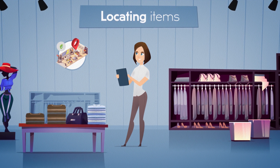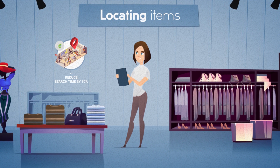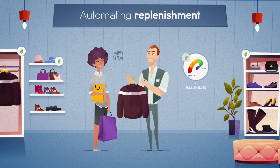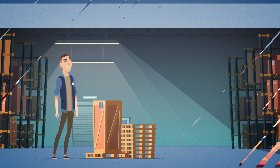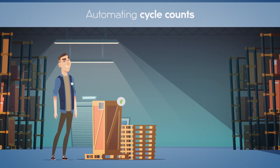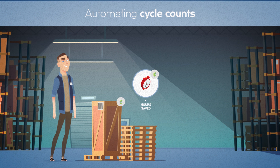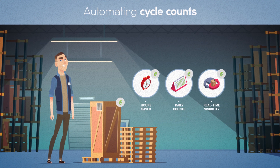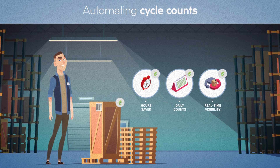Her search time is reduced by 70%. To automate replenishment for Tom, who will never have to replenish under pressure again. To automate cycle counts for Gus — now it's a matter of minutes instead of hours, eliminating errors and offering real-time visibility. So easy, it can be done daily.